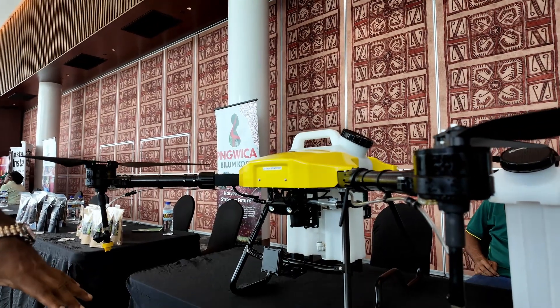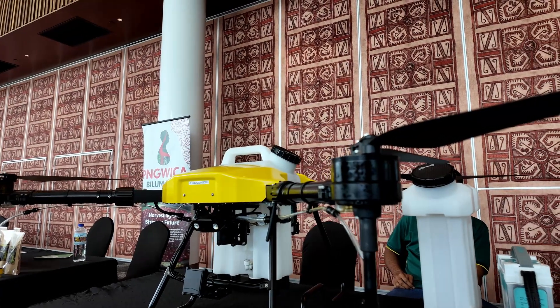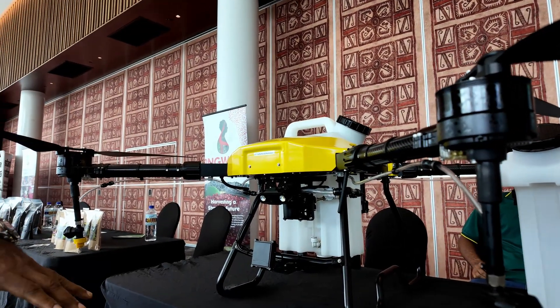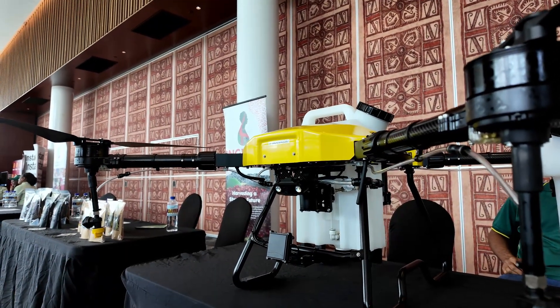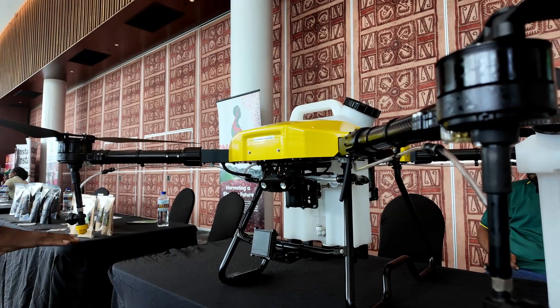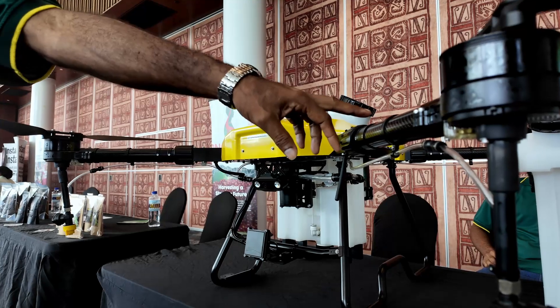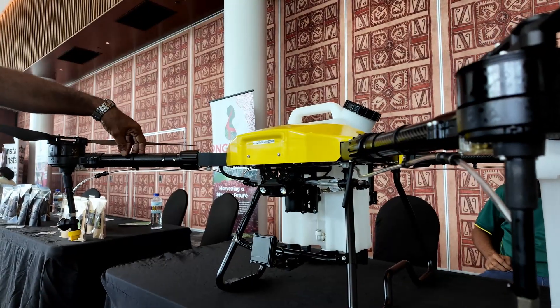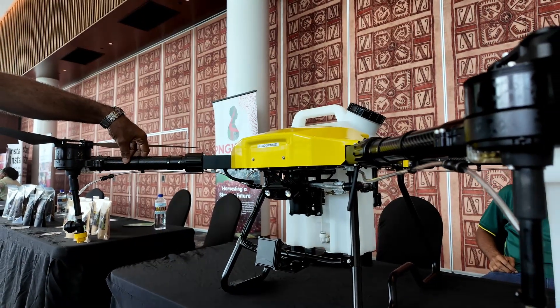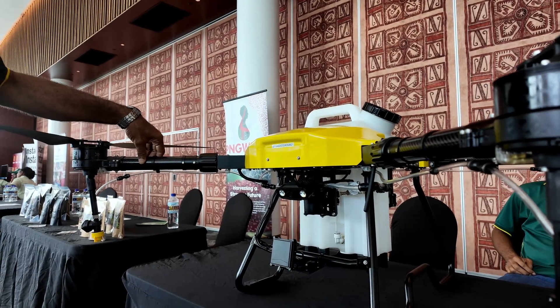We have four nozzles on all four wings. The drive pressure of the propellers drives the chemical spray down onto the leaves of all the plants. These are the arms — they are made of aviation-grade aluminium, which means they can withstand the weather and stay for a long time.